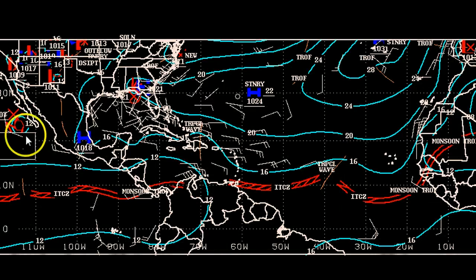On the surface chart, you can see both Dora and Invest 90L, the associated tropical wave over Hispaniola, and that's about it for much of the tropics. There's also a tropical wave near 40 degrees west, but it doesn't look very good on satellite imagery.